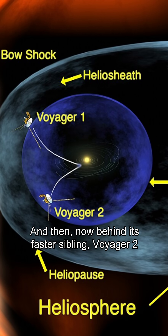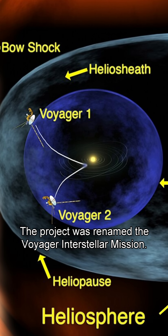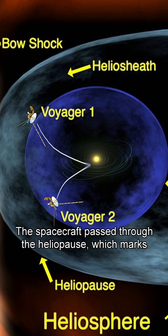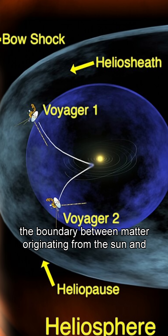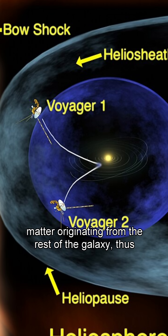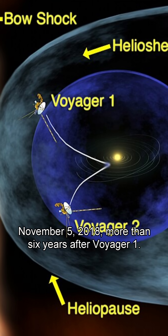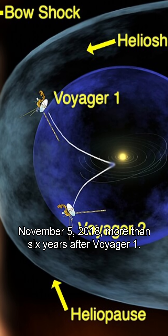Now behind its faster sibling, Voyager 2 headed for the vast unknown, and the project was renamed the Voyager Interstellar Mission. The spacecraft passed through the heliopause, which marks the boundary between matter originating from the sun and matter originating from the rest of the galaxy, thus putting Voyager 2 in interstellar space on November 5, 2018, more than six years after Voyager 1.